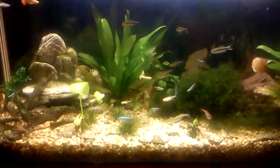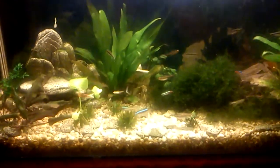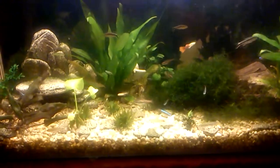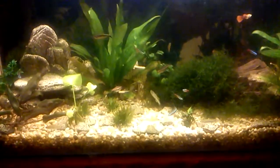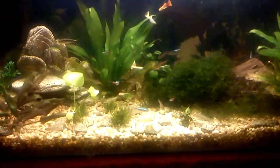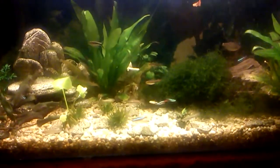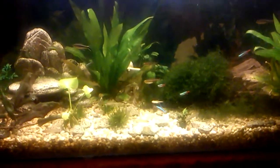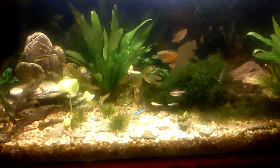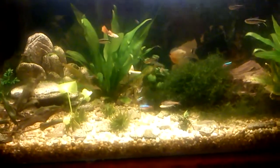I'm just going to use this fish tank as a backdrop for this video. I want to talk about survival and bug out bags, and probably a bit of prepping in there too. I suppose it's seen as three separate subjects but with the same intention, and this is what I've been looking at lately.